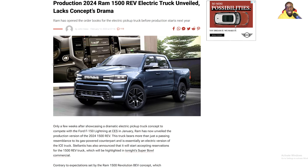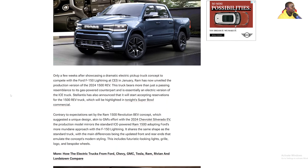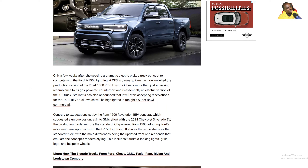We'll see. Even the title — 'Production 2024 Ram 1500 Revolution, or EREV, electric truck unveiled, lacks concept's drama.' Yep, it sure does, because it looks just like a regular duckling Ram. As always, make sure to like and subscribe if you haven't done so already. I am done with my rambling and I will see you in the next one.